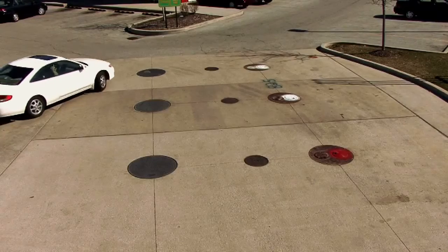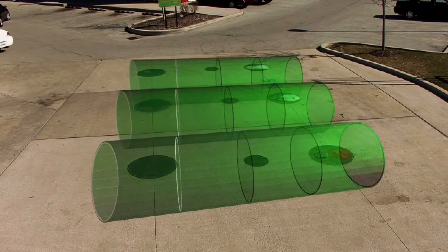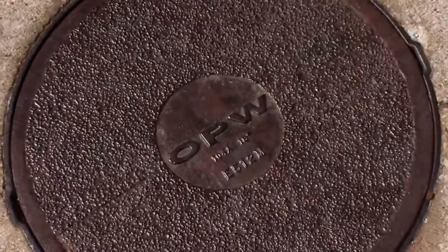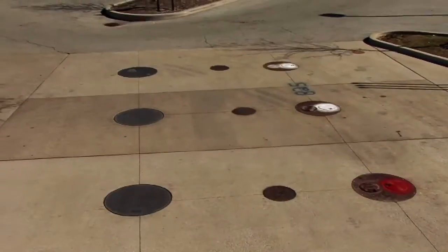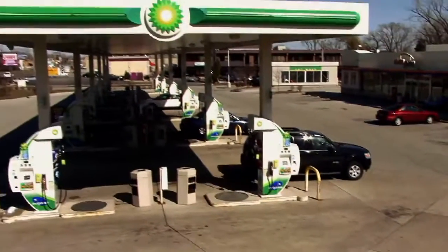Hidden from sight is the heart and soul of the outlet — the underground storage tank system, a complex assembly that includes the fill and vapor recovery risers, spill containment buckets, overfill prevention valves, containment sumps, and many other components. Fuel is pumped from the tanks to the fueling dispensers for customer purchase.